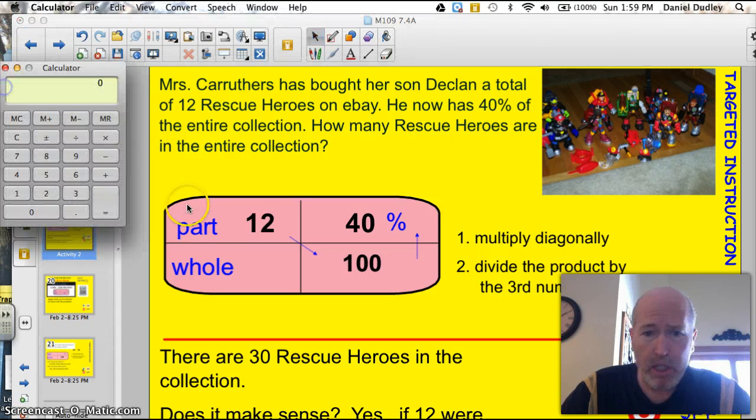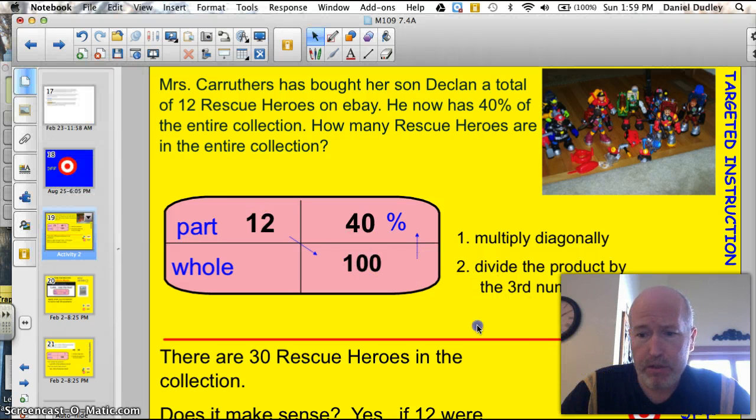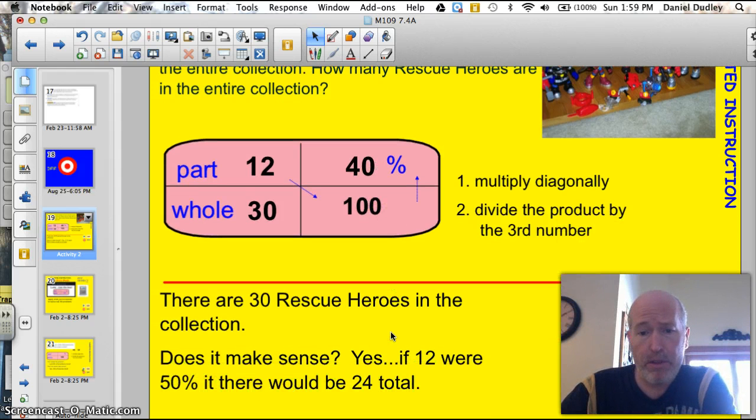Let's get my calculator here. He has 12, and we're looking for the total. We know that 12 times 100 is going to be 1,200, so I'll just put that in. 1,200 is my product, and I'm going to divide it by 40. And that equals 30. So 12 out of 30 equals 40%. My answer is there are 30 rescue heroes in the collection.